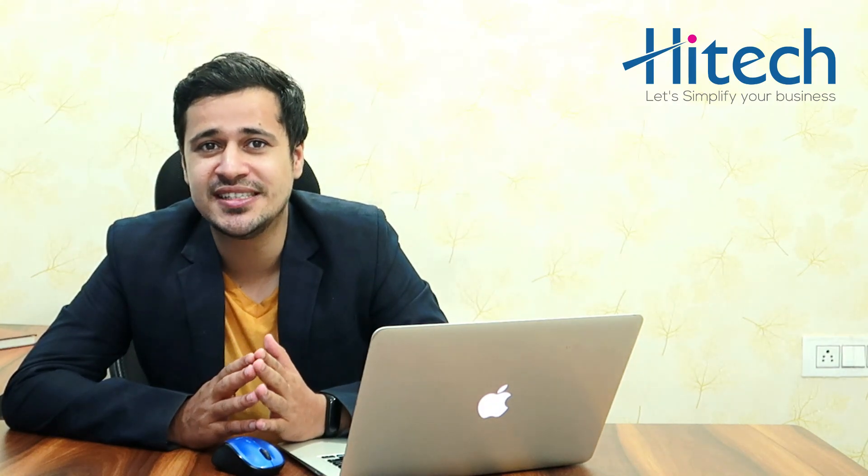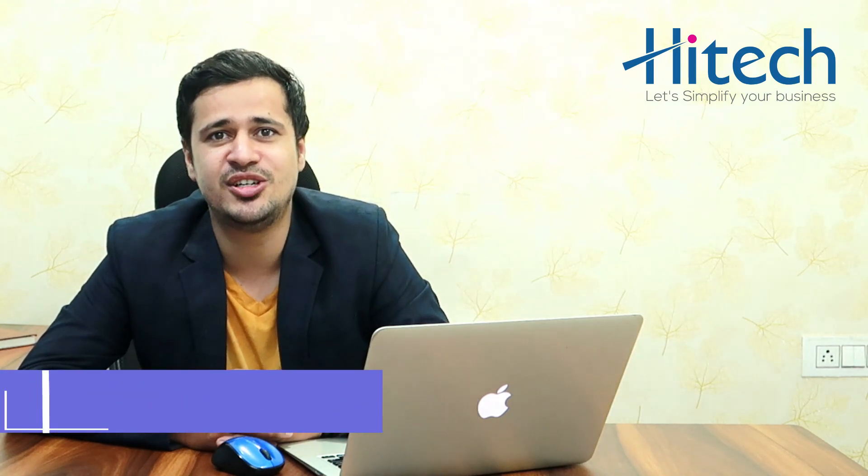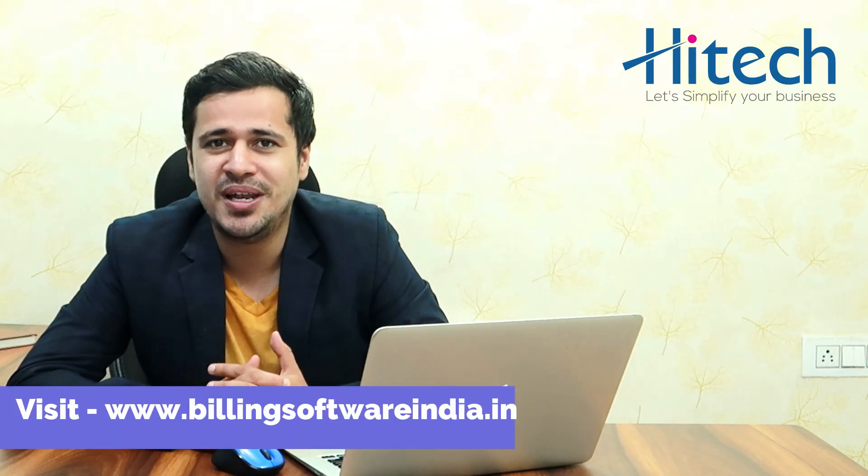Start creating beautiful invoices and impress your clients. Trusted by more than 5 lakh plus satisfied clients nationwide. For more details or demo, call us at 6262-989804 now, or visit us at www.billingsoftwareindia.in.